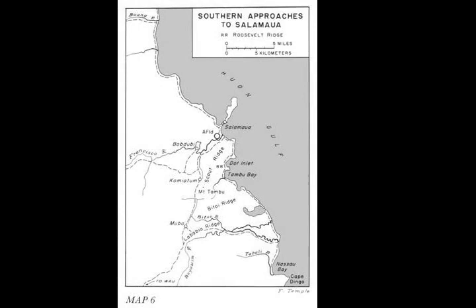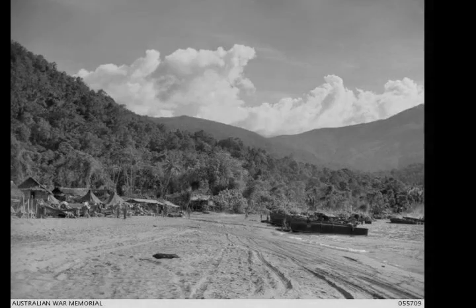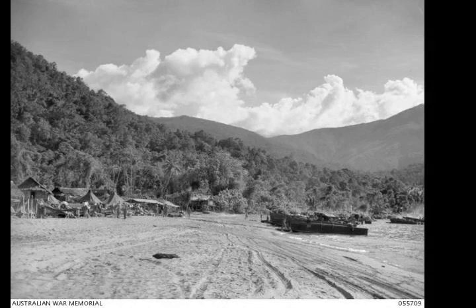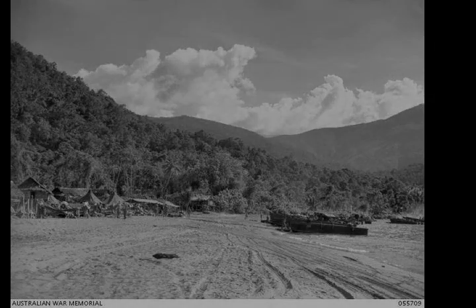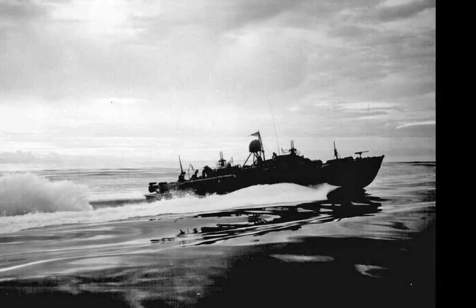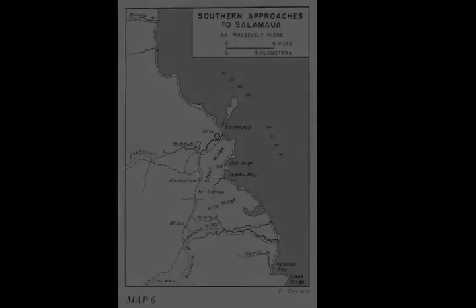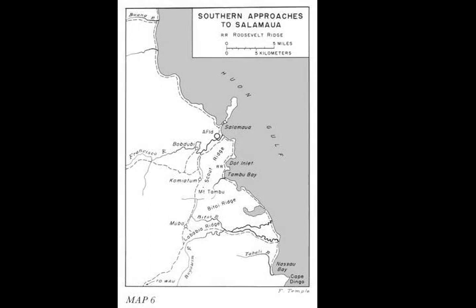Australian forces also provided support during the landing, marking the landing beaches and providing diversionary attacks against nearby Japanese forces. The landing was subsequently exploited with two more U.S. infantry battalions being landed throughout early July, along with Australian and U.S. artillery batteries, which were used to help reduce the Japanese positions around the Salamua battle zone in the following months as the Allies sought to draw Japanese reinforcements away from Lae.